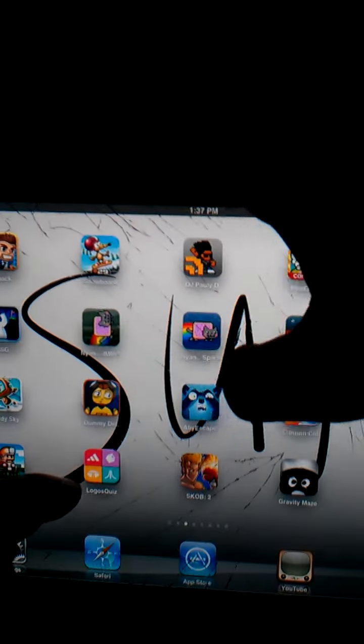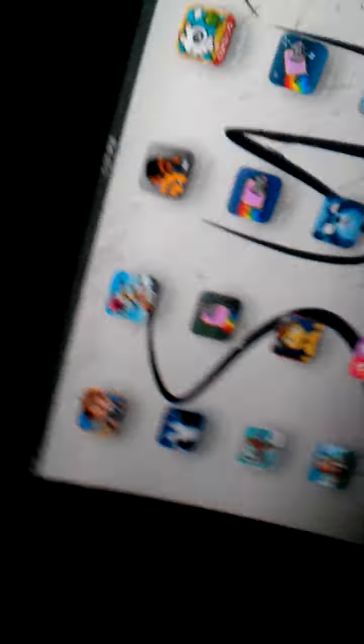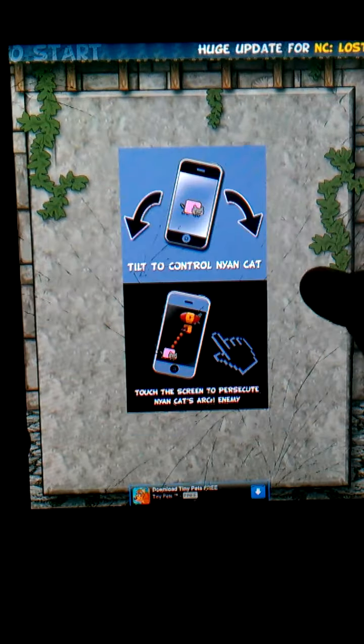Dammit, sorry guys. If you watched my last video, you're going to notice that I said I have a dead spot on my screen. Sorry about this guys. Anyway, sorry about that. If you watched my last video, you'll see that my iPad's screen is cracked.